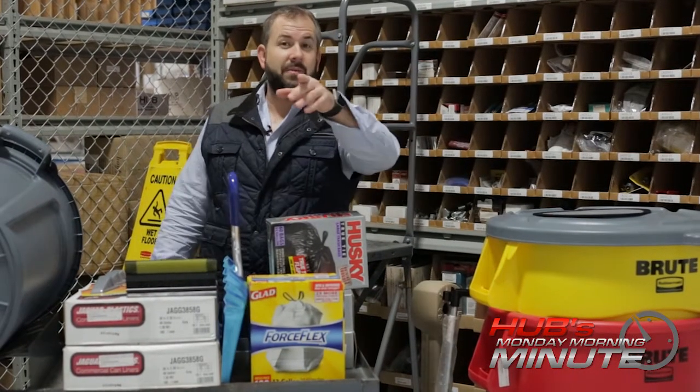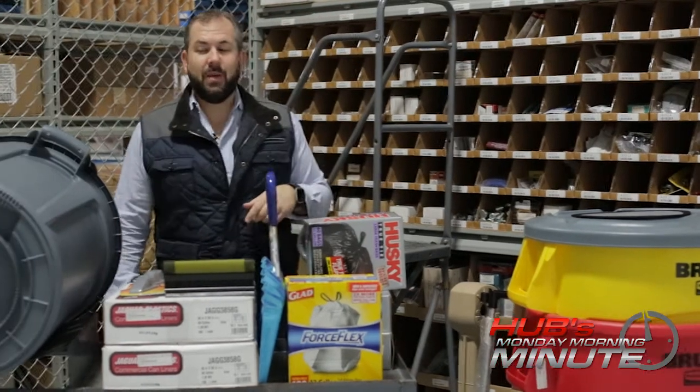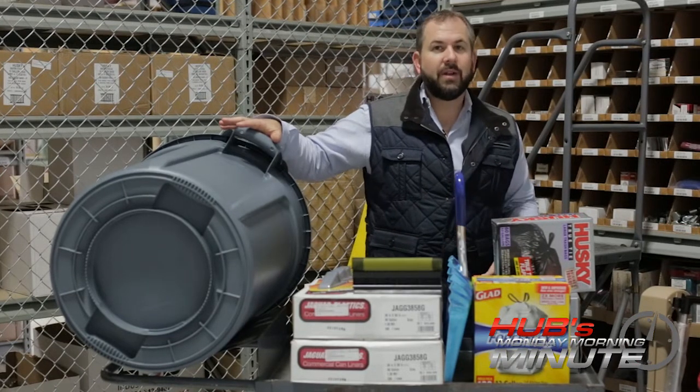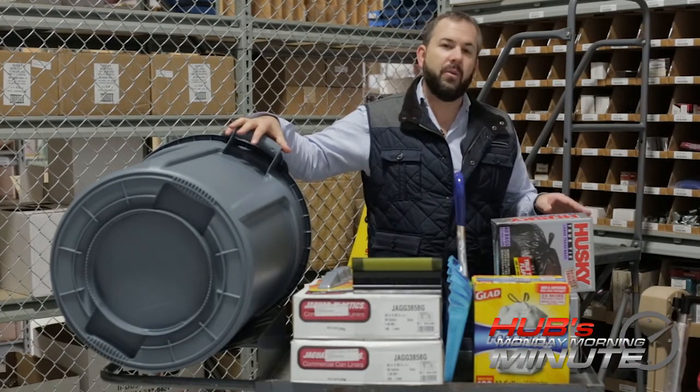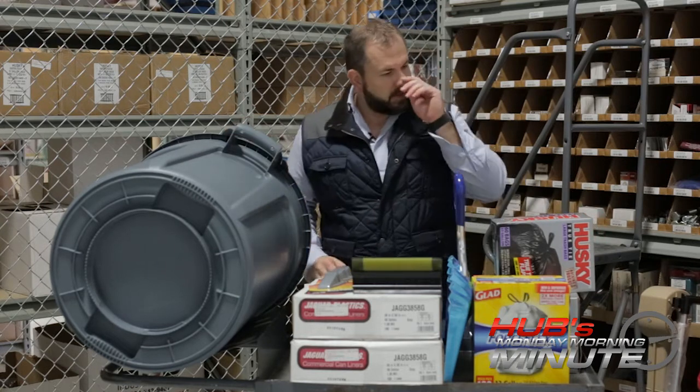Are you aware we have trash cans? Maybe what you should do is go see what your trash can looks like, see what kind of shape it is. If it is a little questionable, we've got plenty of trash cans that we can help you out with — maybe some different colors if you like to color code for areas. Let me tell you, these things are incredible.